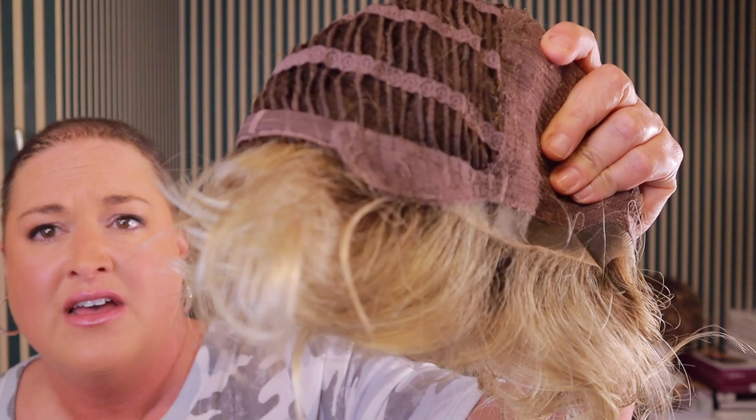Sometimes when you get wigs like this with really good curl and some permatease, you can't see the monofilament anyway, so it's a feature you're paying for but might not be getting your money's worth out of. It's okay to get just a lace front if the wig is well done, and this one really is. You can't see the permatease at all because of how the curls lay, at least on my piece.